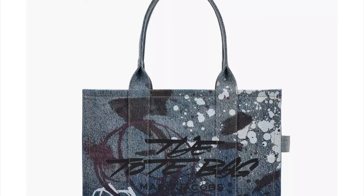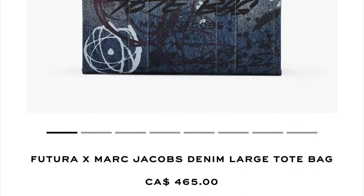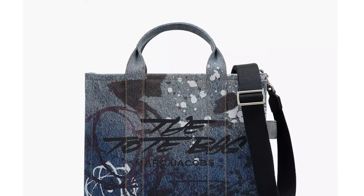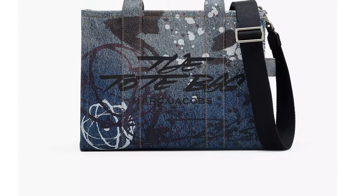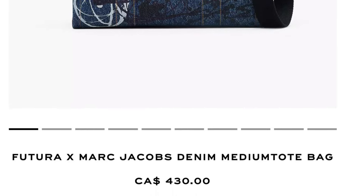First up we got the Futura x Marc Jacobs denim large tote bag for $465 Canadian, as well as the Futura x Marc Jacobs denim medium tote bag for $430 Canadian. So there's only like a $35 price difference between the sizes — I mean that's neither here nor there, we're talking about the collection itself, but I think that's pretty cool.